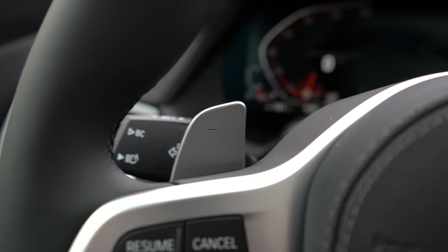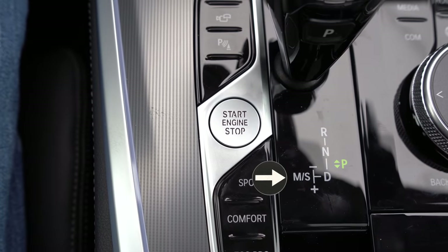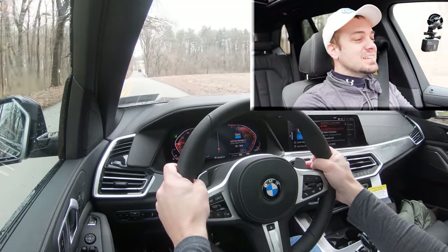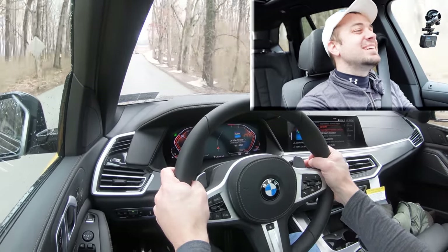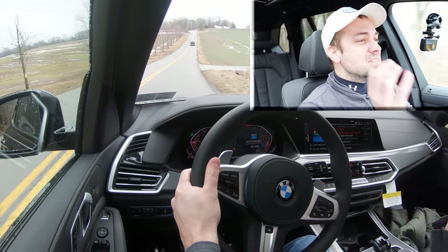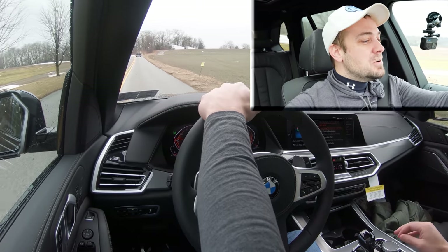I want to see how quickly these paddle shifters react in the 2021 BMW X5. To put it in full manual shift mode, simply slide the shifter to the back and to the left — that gives full control over shifting. Coming up on our straightaway, dropping to second gear, first gear... my gosh, instantaneous every single time. Every BMW I test the paddle shifters on, they're supercar-quick even though we're in an SUV. These are some of the best paddle shifters out there right now.